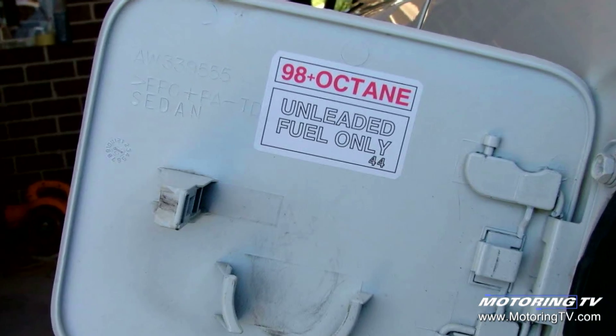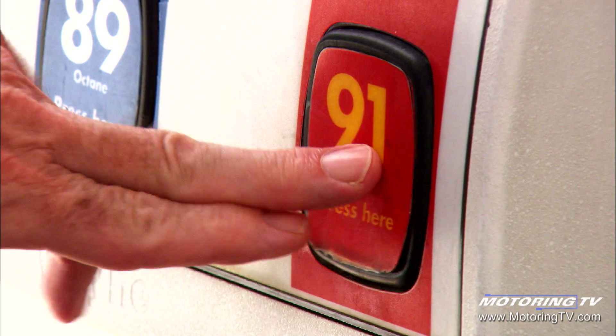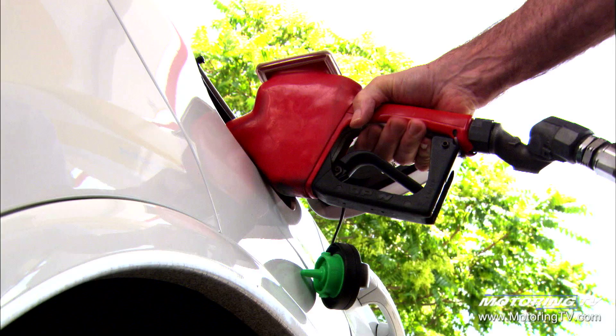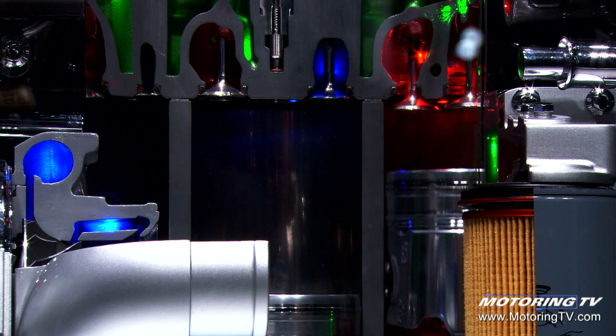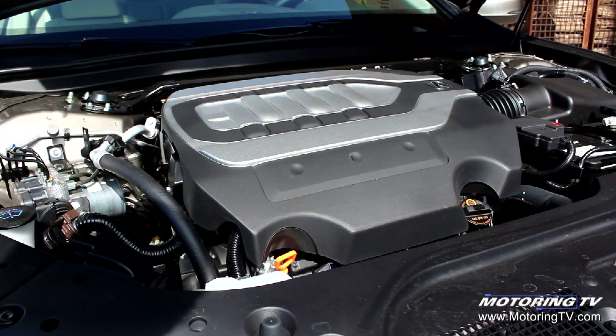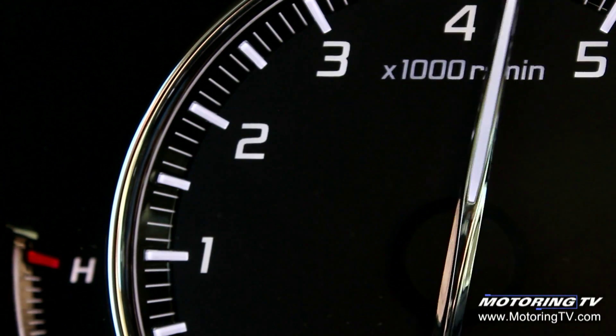The bottom line: if your car requires premium fuel, use premium fuel. Engine designers design engines for specific gasoline. When you put a high-quality gasoline in, like Shell V-Power, you're able to keep the engine performing as it was originally designed. Using top-tier fuel ensures that whether it's fuel economy or emission control you're after, as a consumer you can feel assured the car will deliver what the engineers designed it to deliver.